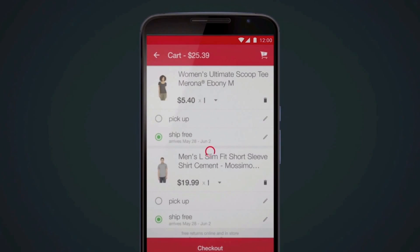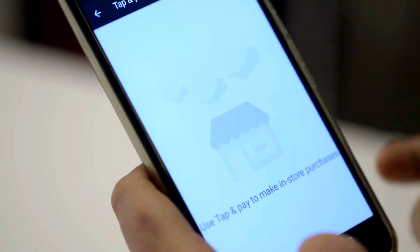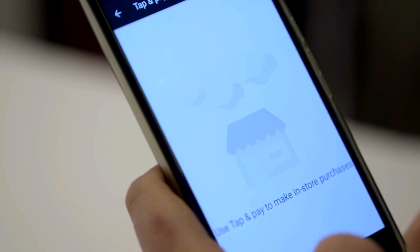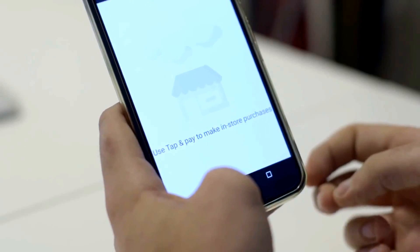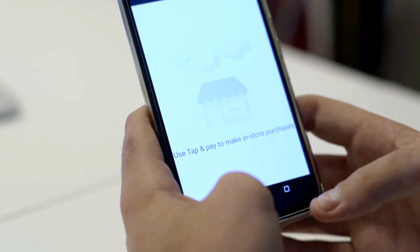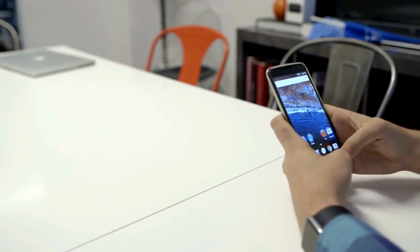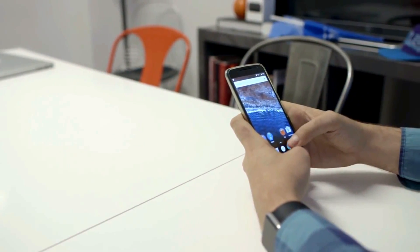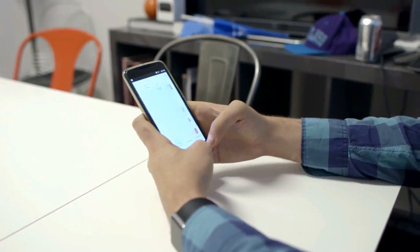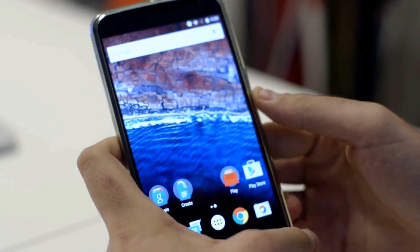Fingerprint support: fingerprint sensors have already popped up here and there on Android phones, but soon they'll probably be everywhere. That's because Google is building dedicated support for fingerprint sensors into Android so that phone makers don't have to code it all in on their own. That means your next Android phone will likely let you use a fingerprint sensor to unlock your phone, make payments, and log into various apps and services. Basically, it's going to be a huge convenience for both the people making Android phones and the people using them.